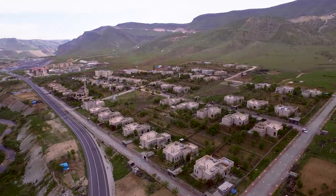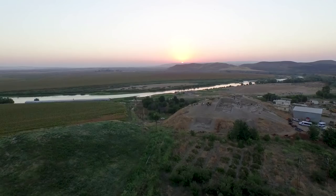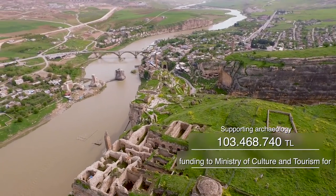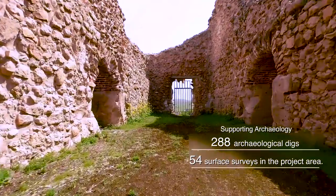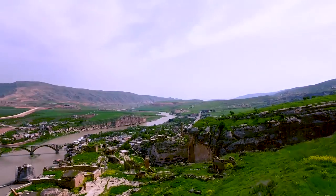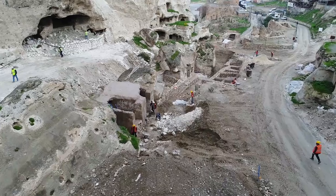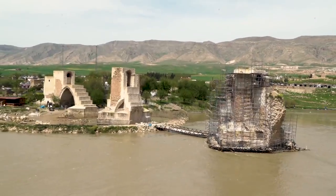River Tigris has been home to civilizations for thousands of years, and ancient settlements located along the river have been unearthed with funding from the project. The State Hydraulic Works has provided 103.5 million Turkish lira in funding to the Ministry of Culture and Tourism to execute 288 archaeological digs and 54 surface surveys. Geological and geotechnical surveys were completed for Hasankeyf, and reinforcement work has commenced. Relics unfit for relocation are being preserved at their original location.